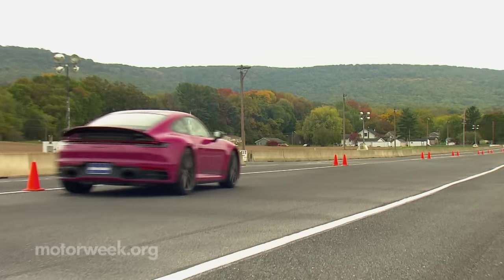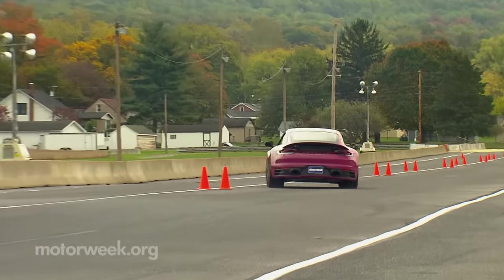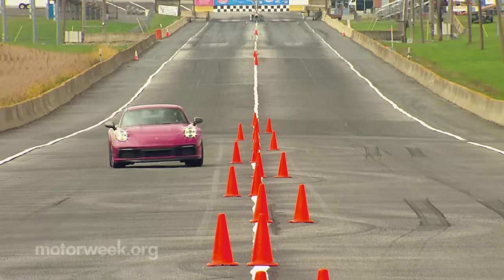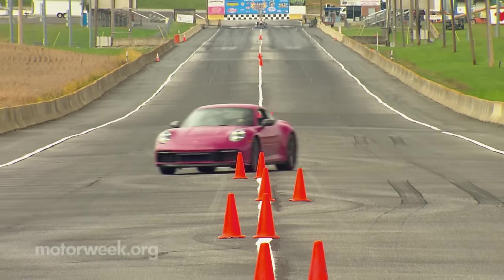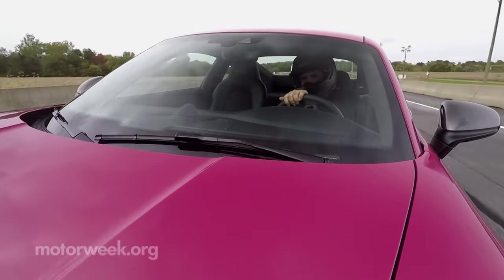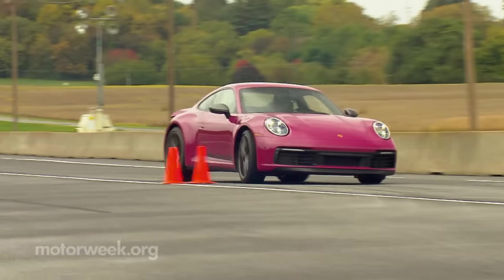But of course, handling is the real draw here, something you'd need much more than a cone course to fully explore. So we were ripping through the cones at speeds well above the norm, enjoying the amazing grip, direct and precise steering, and lack of any understeer.